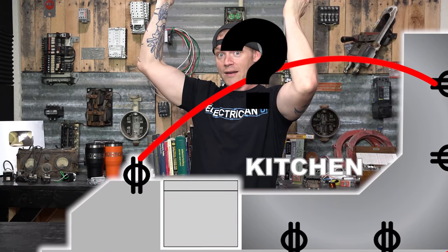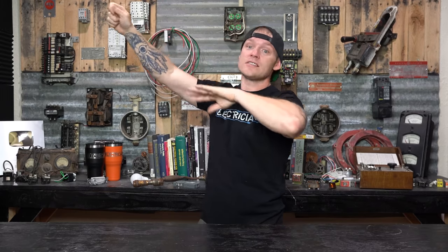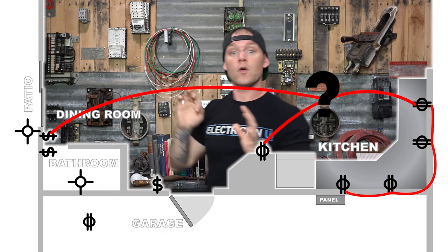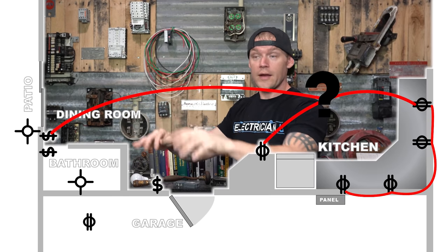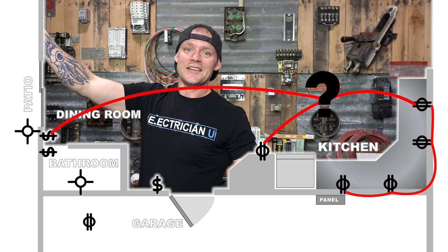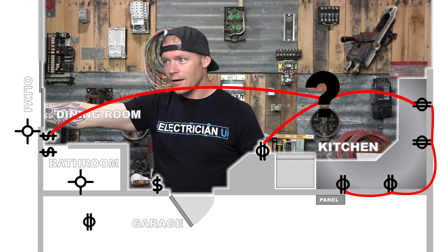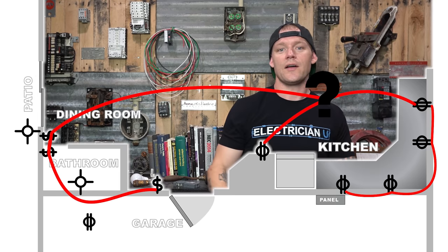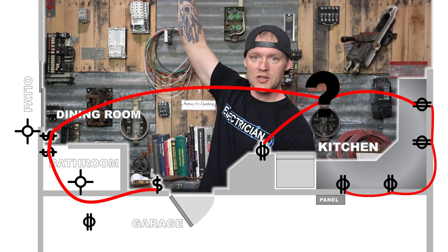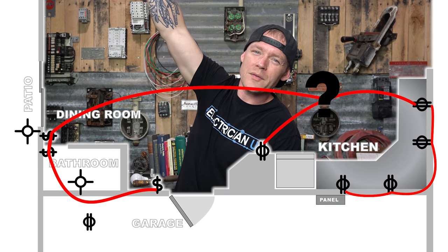There was a good spot, a problem spot in the middle, and then more good clean stuff. I moved my wand toward where all the homeowner's other problems were, and suddenly I started hearing the tone again. This one wire was toning out over here, and in the bathroom, and in the garage. I was like, I bet there's a junction box in that ceiling somewhere, or they made a joint in one of the recessed cans. The signal was disappearing a few feet away from one can in particular.